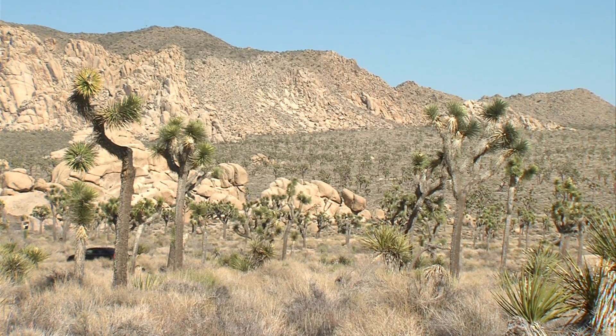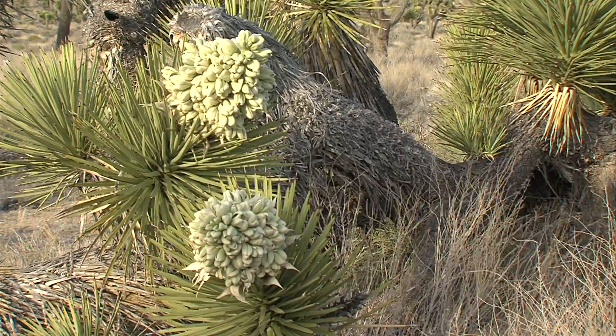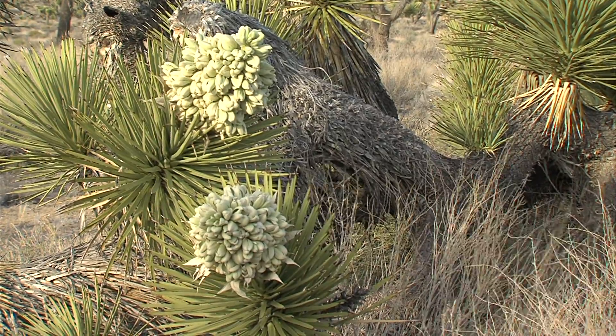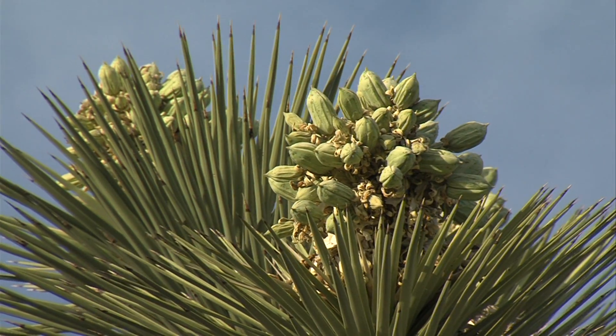Sometimes plants will bloom when it's maybe their last stages of life. They put out a tremendous amount of energy and say, well, this is it, I'm done, so I'm going to go out in style. Some scientists think Joshua trees are a harbinger and a victim of a warming planet.